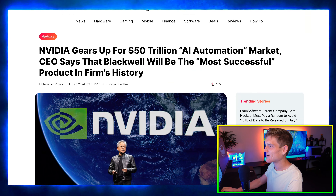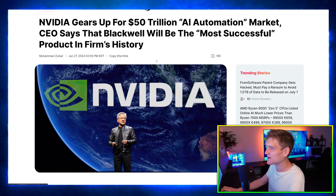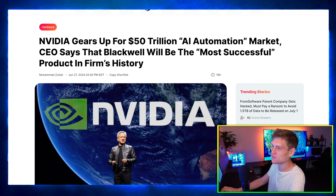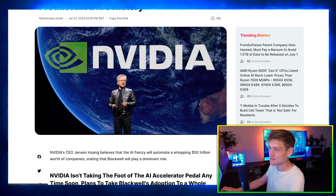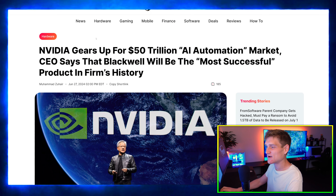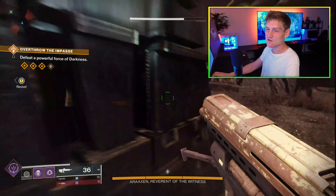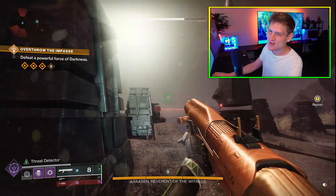Nvidia is gearing up for a 50 trillion dollar AI automation market, says the CEO, and Blackwell is going to be the most successful product in the firm's history. I absolutely 100% agree with that.